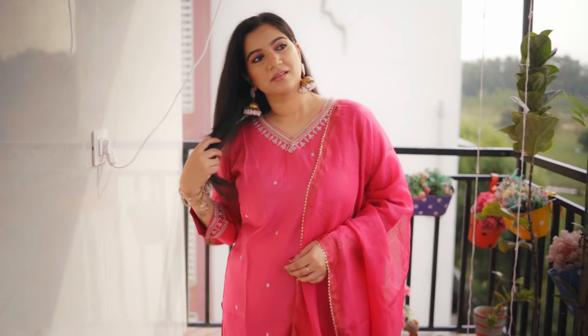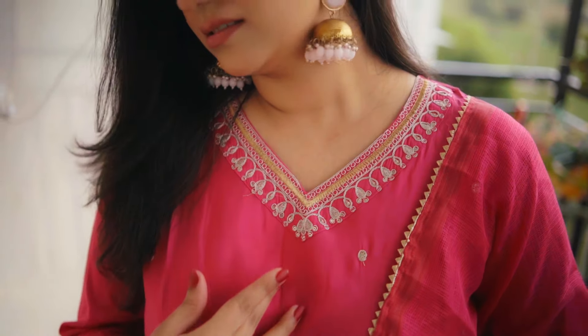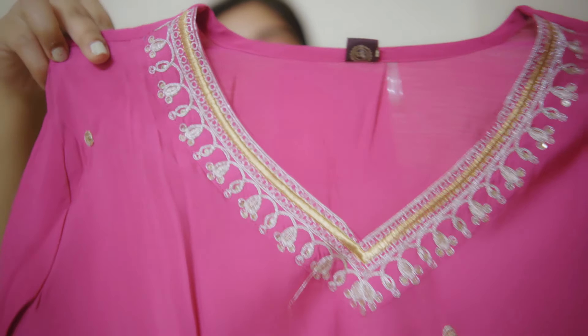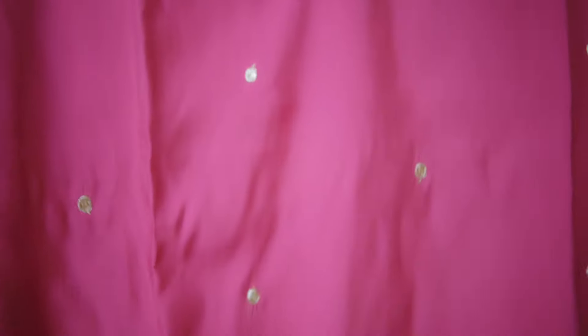Now let's move to the next set — a complete kurti set with dupatta, trousers, and kurti. I will first show you the straight fit kurti. This set is great for festivals, small get-togethers, and office or college events. This is a V-neckline with sequence work only on the front — there is no work from behind.